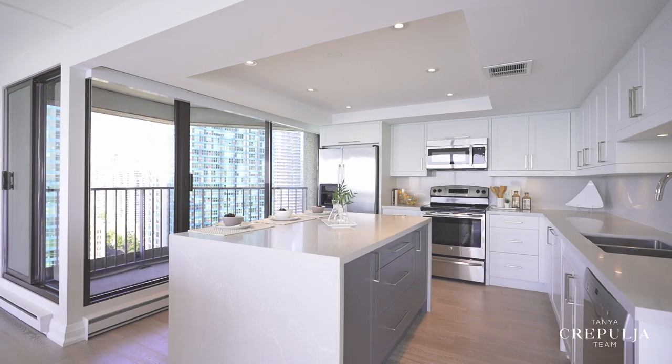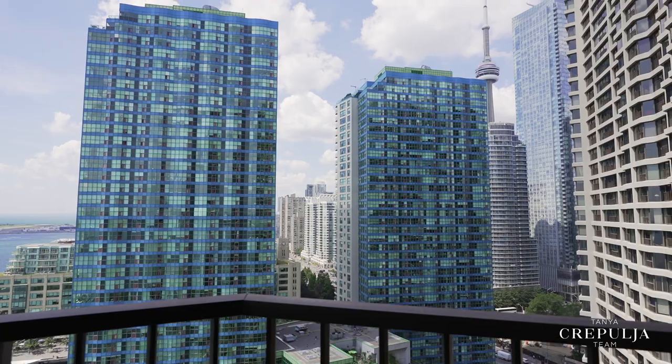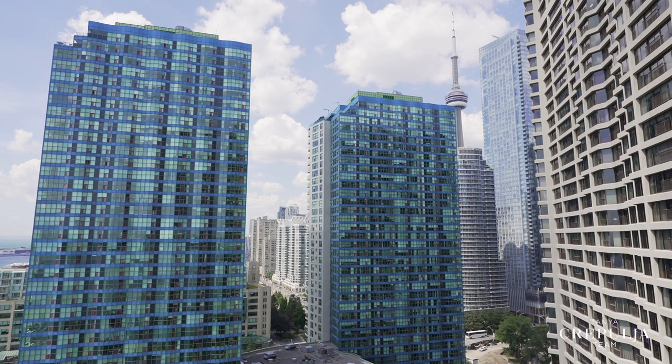Step out from the kitchen with your morning coffee on the covered balcony as you admire the views, including the CN Tower. You'll love that this suite is one of only a few in the building that features a walkout balcony.